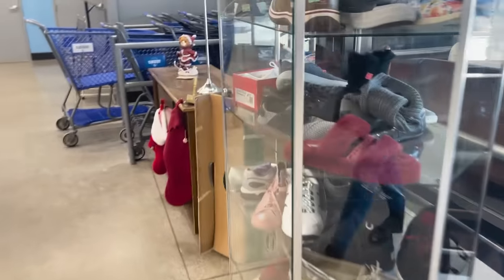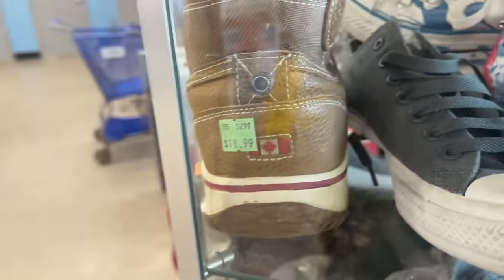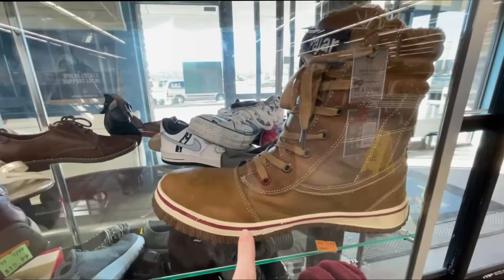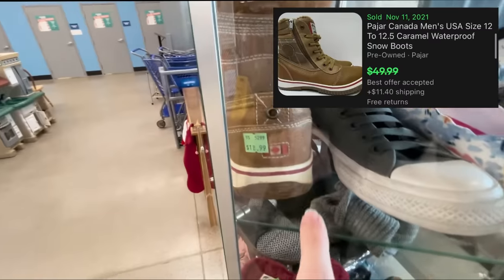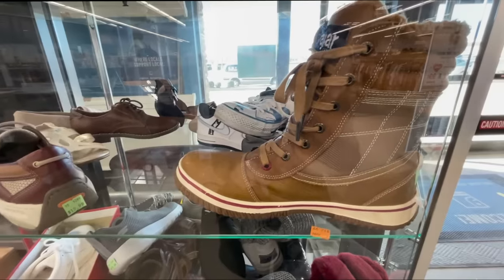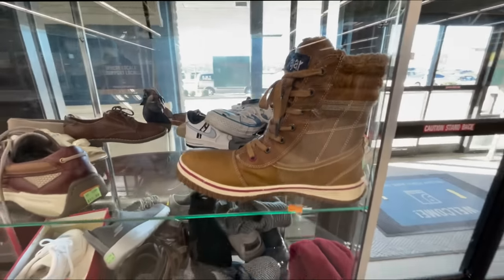Stop number one - my first stop, always right in front of the door. There are some Peugeot Canada skates - that's a new one on me, I'm definitely about to look those up because they're Canadian and that's normally a good sign. The same exact pair sold for best offer around $50, and since they're asking $18.99, I'm gonna leave those behind.